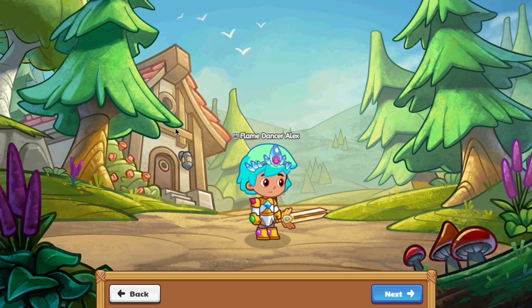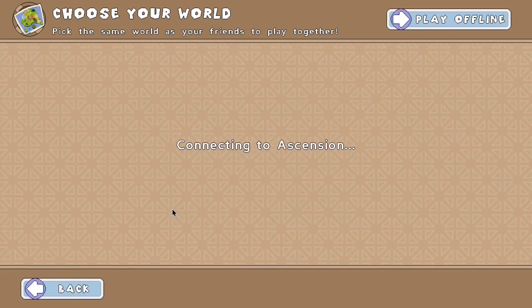Prodigy kind of looks like a match between Cookie Run Kingdom, except very not. It doesn't look the best. Let's click the next button and see what's going on.